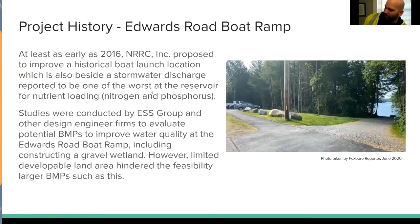On to project history. Edwards Road, where this was installed — the boat ramp there — my understanding is that for a long time it was kind of just an informal place where people could launch their kayaks and canoes. The NRRC wanted to improve it, and you can see the improved look of the boat launch area now. The problem is that just to the right side of this boat ramp is what the Ponset Reservoir Restoration Committee found to be the worst discharge point in terms of nutrient loading on the reservoir. So, in connection to this project, they wanted to find a way to improve the water quality coming out of that discharge point.